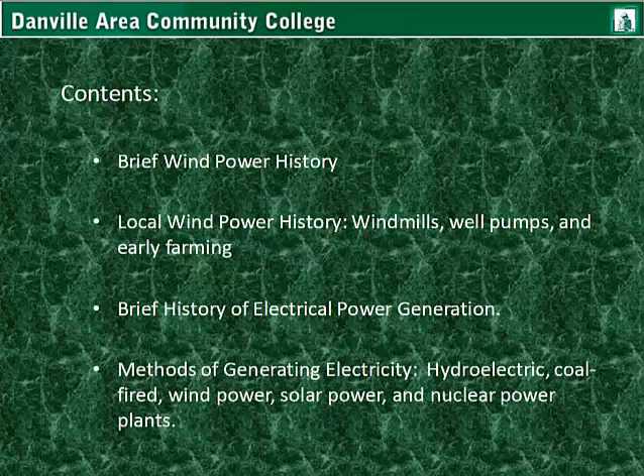The contents of this presentation include a brief wind power history, local wind power history with windmills, well pumps, and early farming usage. Also, a brief history of electrical power generation. And finally, the methods of generating electricity, such as hydroelectric plants, coal-fired plants, wind power, solar power, and nuclear power plants.